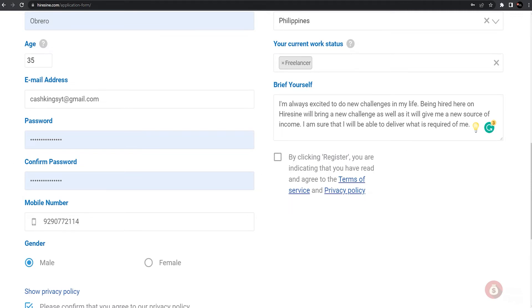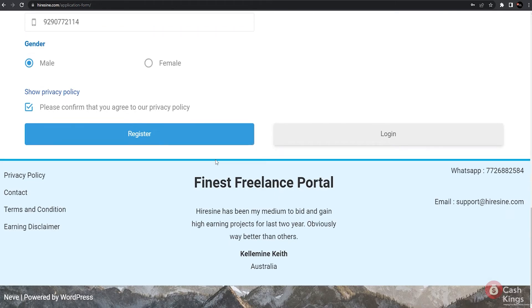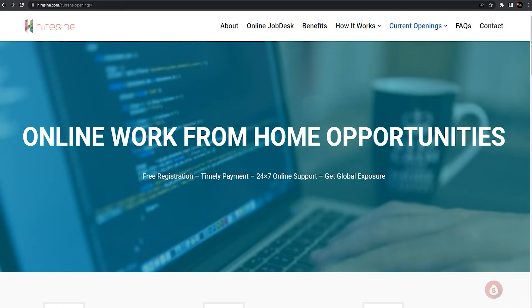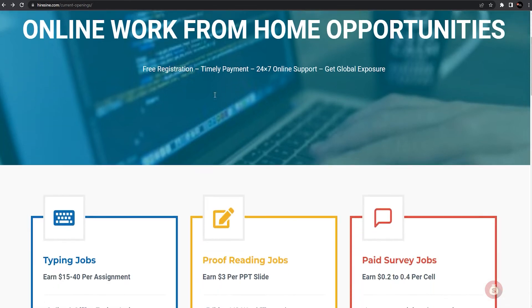When writing your message, make sure the tone is serious and professional. Be straightforward about why you want to get hired for the job, indicate that you are willing to work as soon as possible, and express your desire to complete all assigned tasks and submit outputs on time. After writing your message, tick the box for the terms and privacy policy and click 'Submit.' We guarantee that you will be accepted for the job as long as you've carefully followed every step.